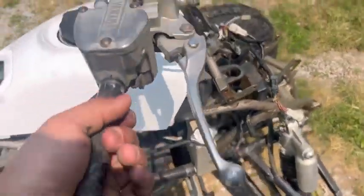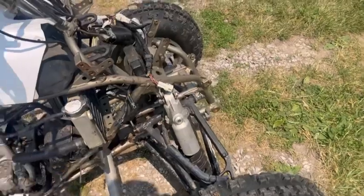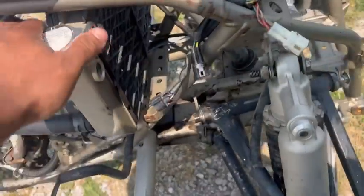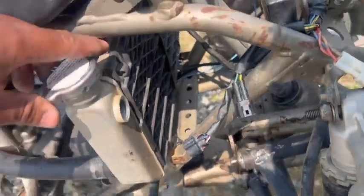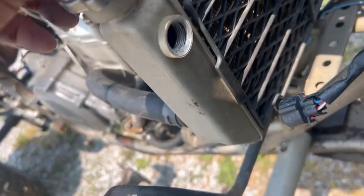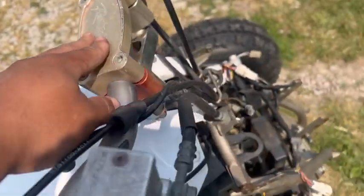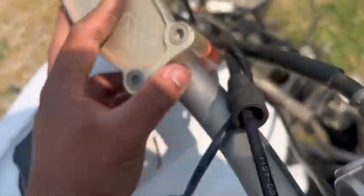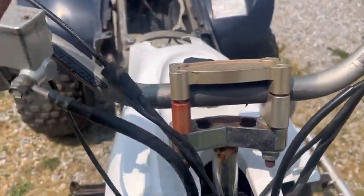The rear brake pedal is gone but I already looked it up — it's like eight bucks, I'll order one today. The front brakes are actually working, so that's good. Obviously it wouldn't have coolant in it because it has a hose missing, and there's also a plug missing right there — I have to figure out what goes there. It looks like it has a Raptor X steering stem — definitely aftermarket.